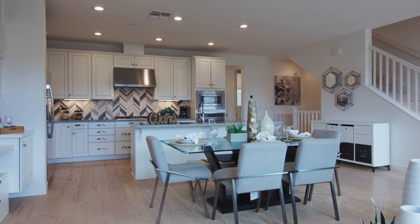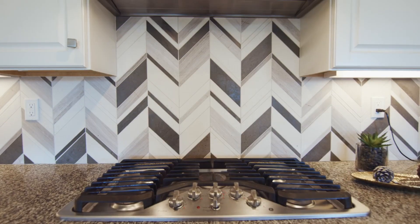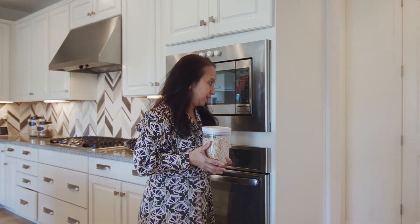You'll love this contemporary open island kitchen featuring granite countertops, a gas cooktop with designer backsplash, lots of cabinetry for storage and access to a full pantry.